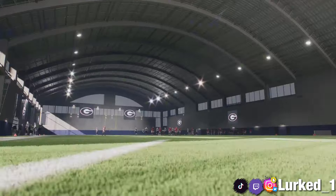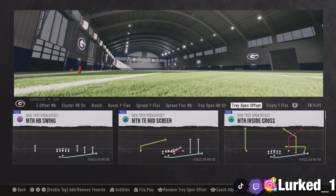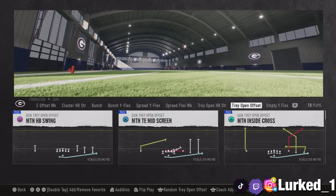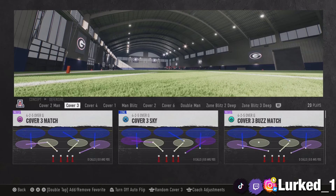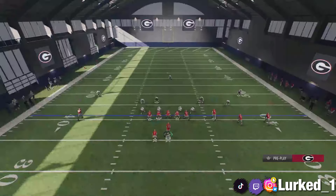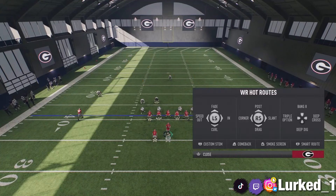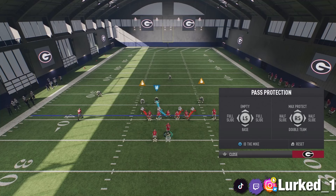Moving on, we have the Motion Inside Cross, and I like this formation because it always has the running back in motion, so the opponent doesn't really know what you're doing at all times. The Motion Inside Cross — you do have a cover three beater in here, but you do have to do a specific setup. You gotta put X on a streak, put square on a comeback, you can leave circle on his route but I typically like to put him on an inside post. After that, you wanna slide protect to your left-hand side by holding your left top bumper and clicking your right stick to the left.